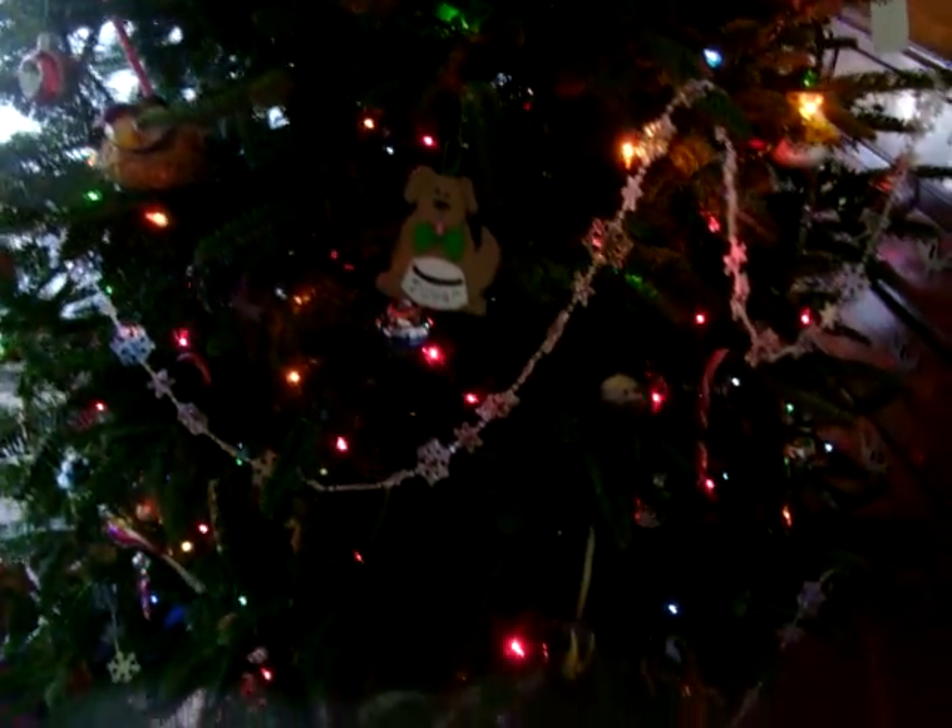Back up here. What else we got? I see another bird. Snowman, back behind here. I don't know if you can see it, but there's a gold ornament that says Emily on it. And there's a pickle.